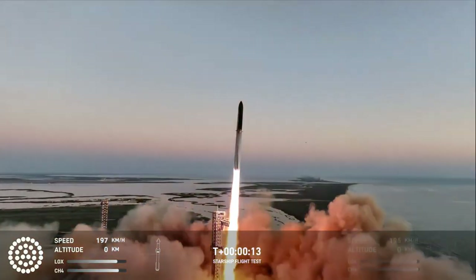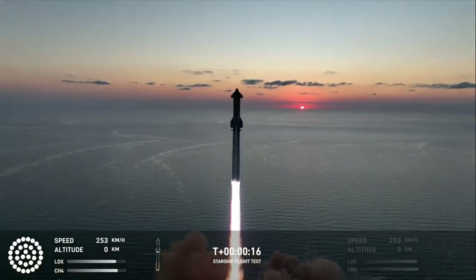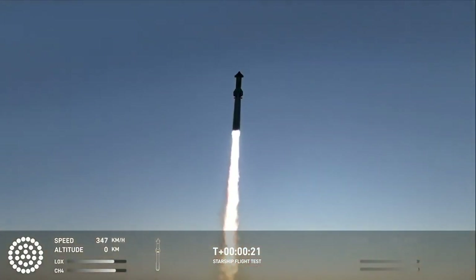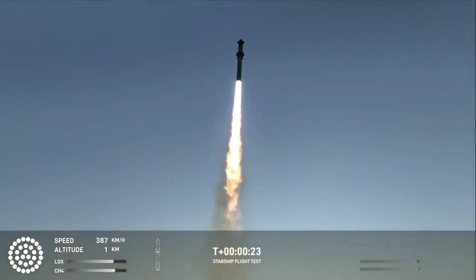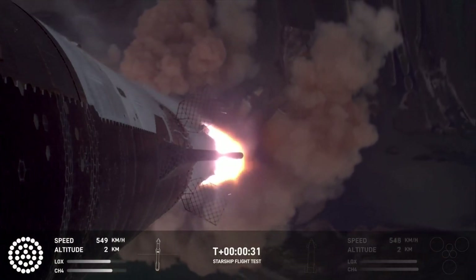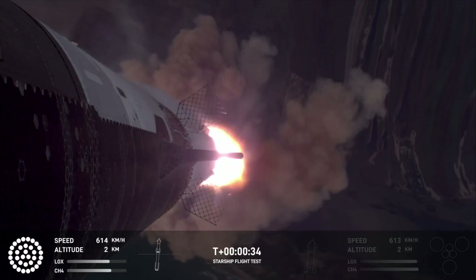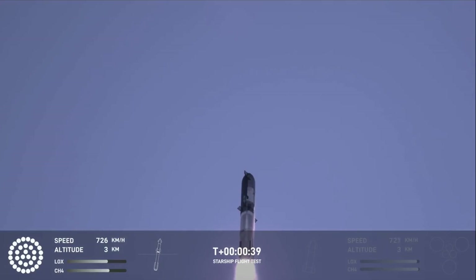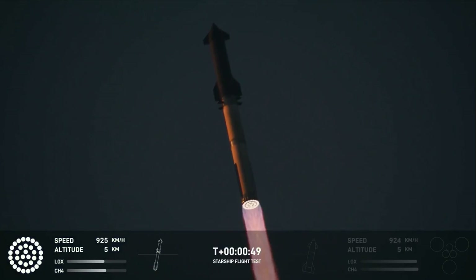Vehicle is pitching downrange. Chamber pressure nominal. 30 seconds into the flight, the rumble is just starting to reach us here at launch control. Booster ship avionics power, telemetry nominal. That is the sound of 33 Raptor engines.